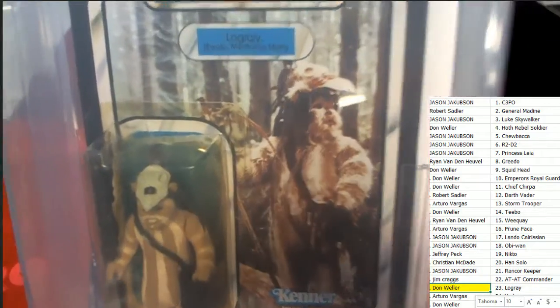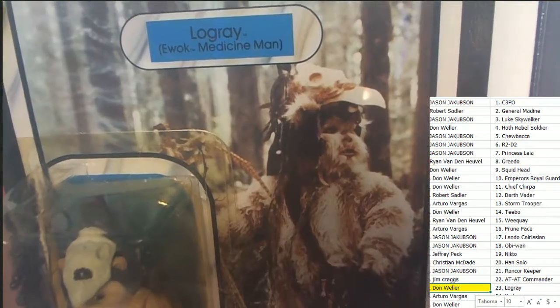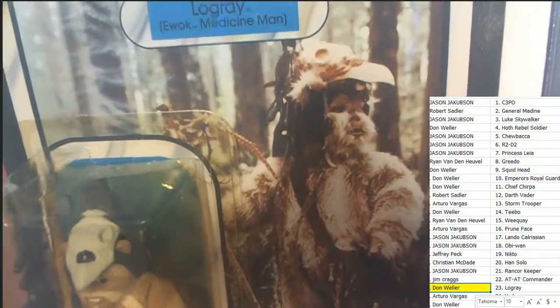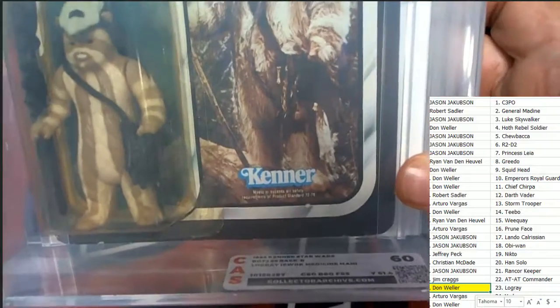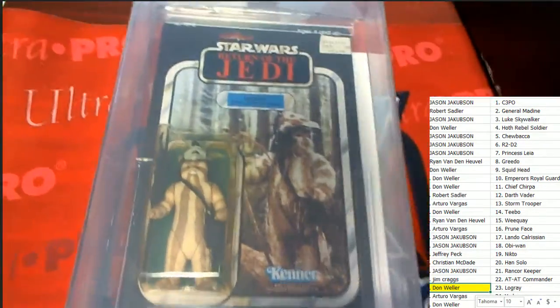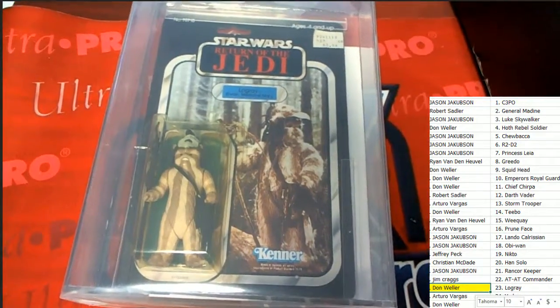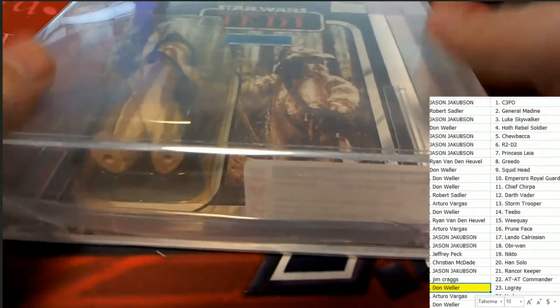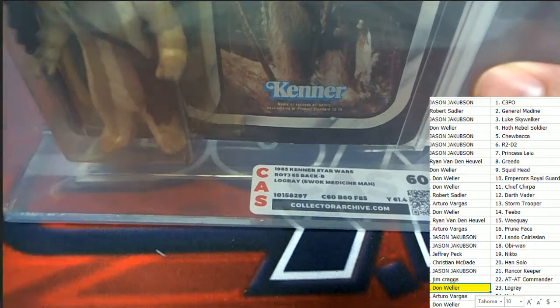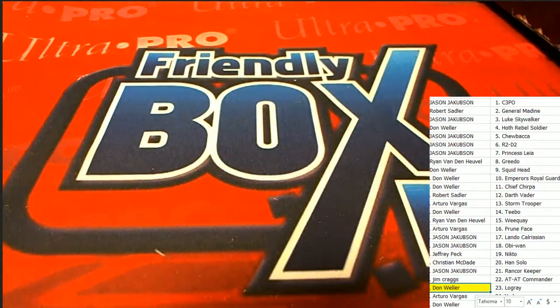One of the Ewoks — I think he was like a chieftain, wasn't he? No, he's a medicine man. Medicine man — very cool. 1983 Kenner graded Ewok from Return of the Jedi. I wonder what the value is on this one.